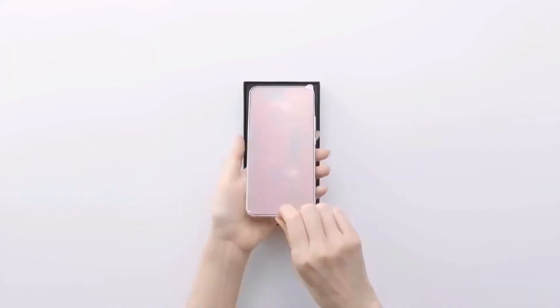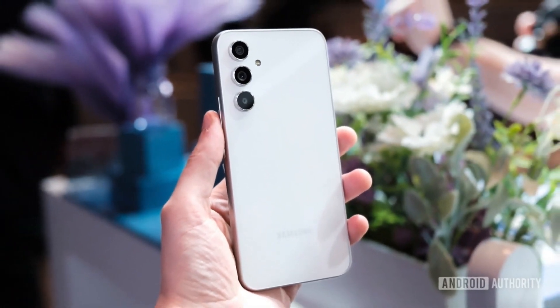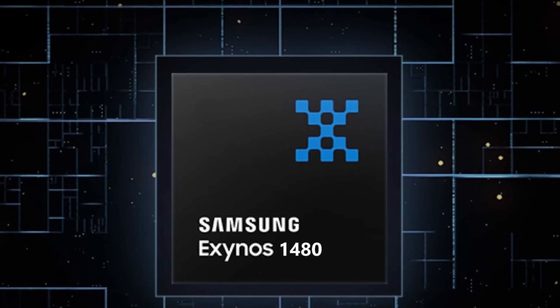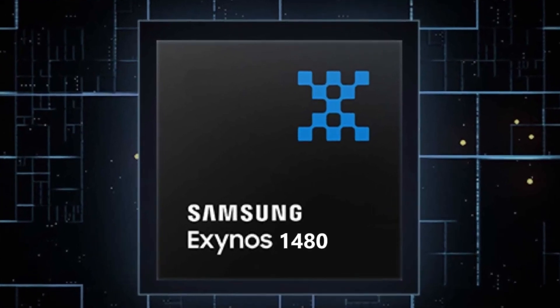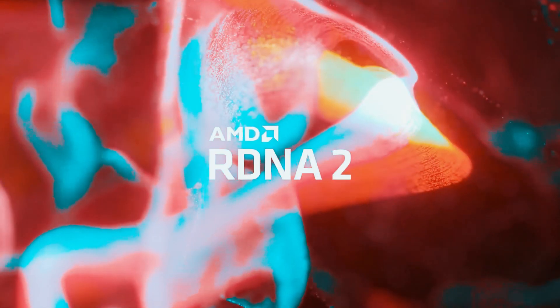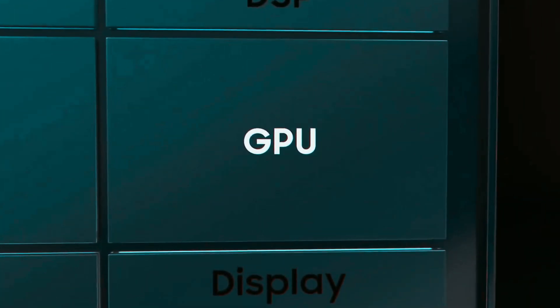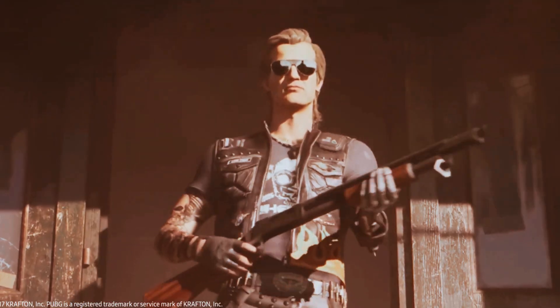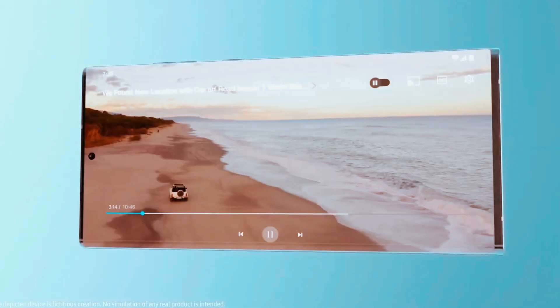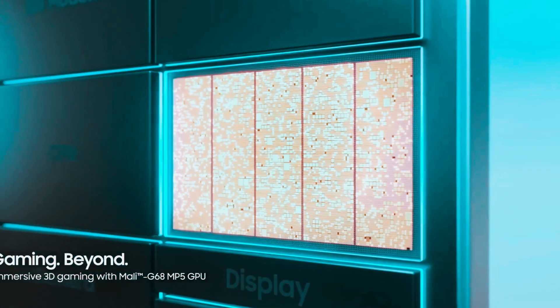One of the most exciting features of the Galaxy F55 is its new Exynos chipset. This is like the brain of the phone, and it's called the Exynos 1480. What's special about it is that it comes with a graphics processor made by a company called AMD. This graphics processor, known as the Eclipse 530 GPU, is built using a technology called AMD RDNA 2 graphics, which is similar to what they used in a previous phone called the XNS 2200.